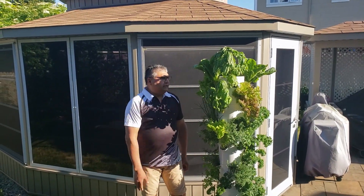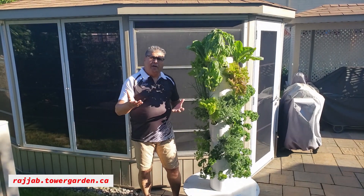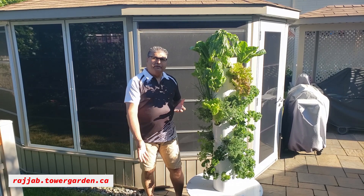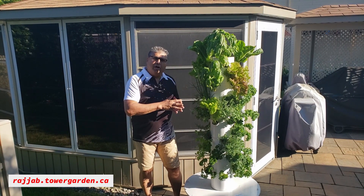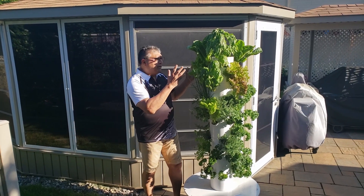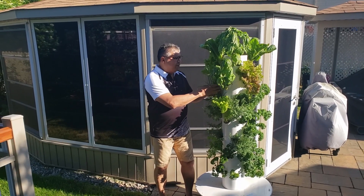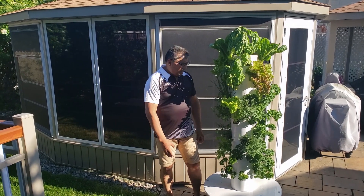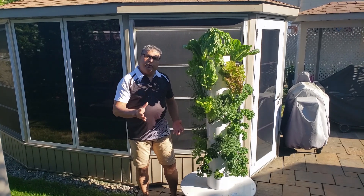As you can see, this is the tower garden. If you need more information on this tower garden, please check out the website that is showing for more information on it. As you can see, we have many varieties of lettuce, herbs, even chive — which is a big surprise to me. I never thought this would grow. And all other herbs are growing really well.